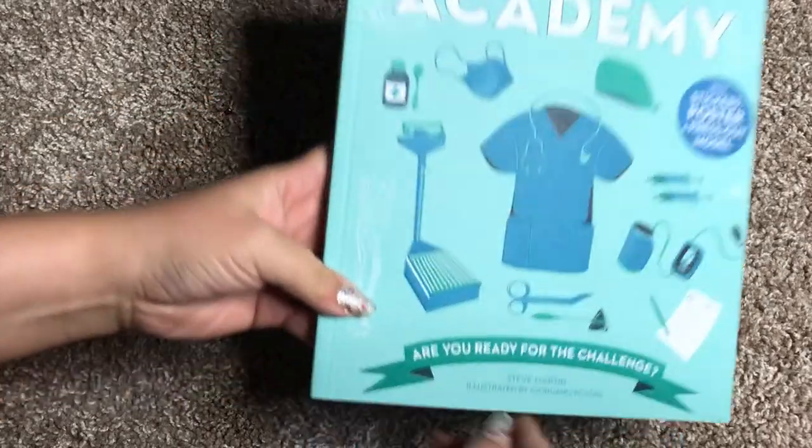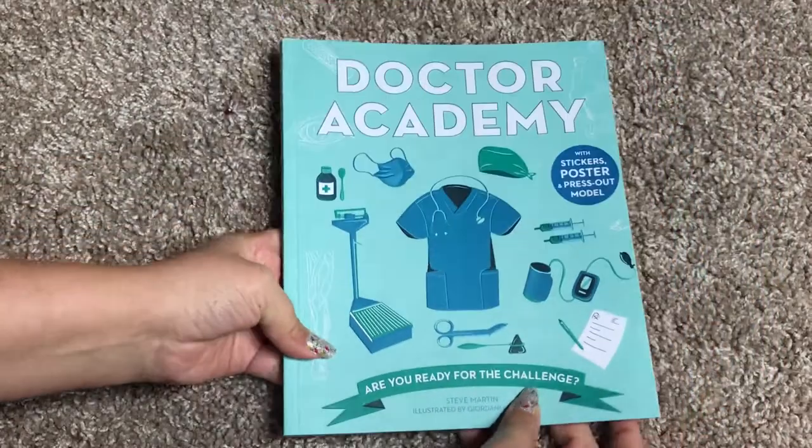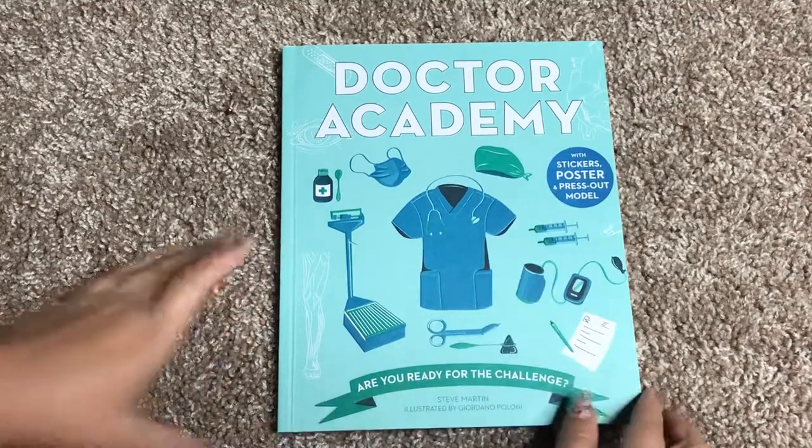Now all of our Academy books are written by Steve Martin, not to be confused with the fantastic comedian. And all of our Academy books have stickers, a poster, and a press-out model.